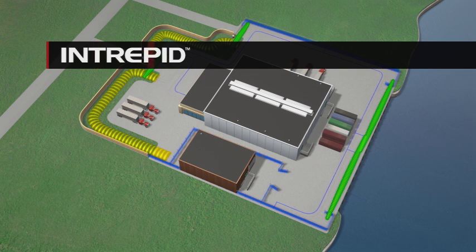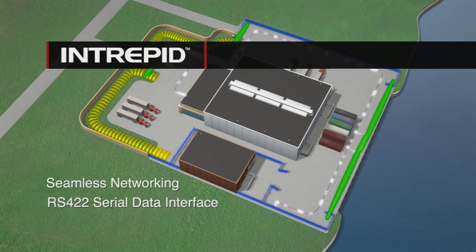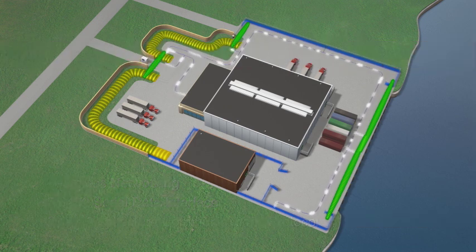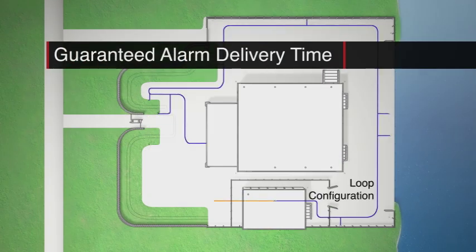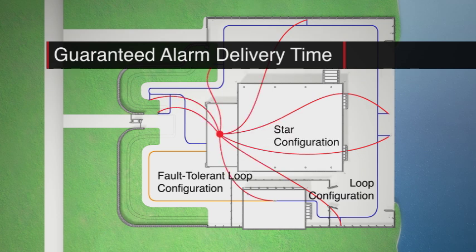New generation Intrepid Sensors are seamlessly networked by a standard RS-422 serial data interface using a common open architecture communications protocol. Network architecture guarantees alarm delivery time and can be structured in a variety of configurations to best address network size and alarm delivery requirements.